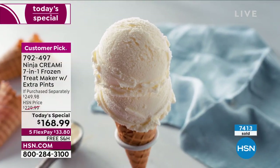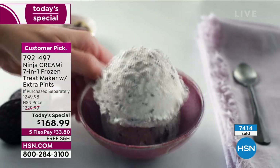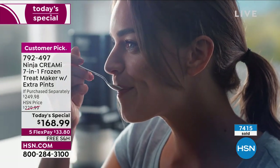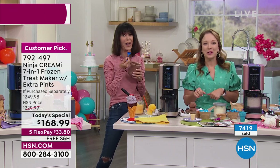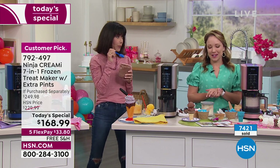Ninja went to chefs and restaurants to see how they were making ice cream on demand at fancy restaurants — this is how they do it. Now you're able to do that at home with whatever ingredients you want, whether that's dairy-free, sugar-free, or super decadent like the chocolate s'mores ice cream.